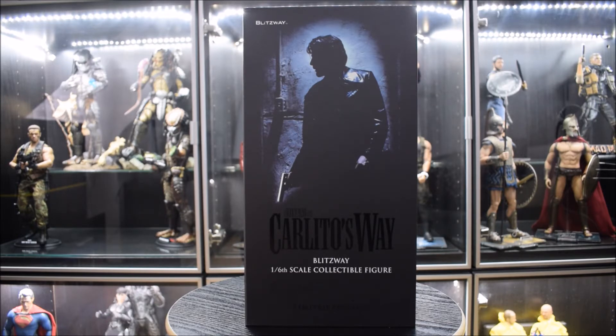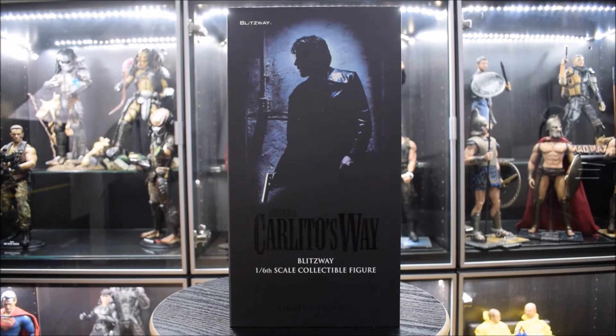Sul film Carlitos Way dopo vi racconterò una breve storia, però prima di passare proprio a questo, diamo una breve occhiata alla scatola che è assolutamente bellissima e tra l'altro mi ha lasciato molto sorpreso perché ho visto delle cose che non avevo mai visto in altre doll ufficiali, dei tocchi di classe veramente super.